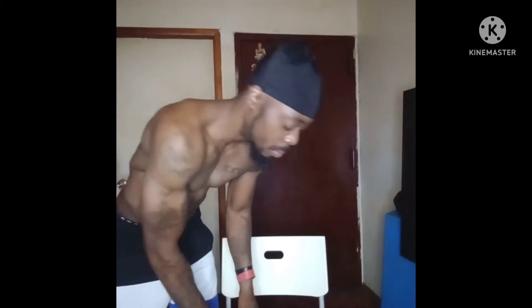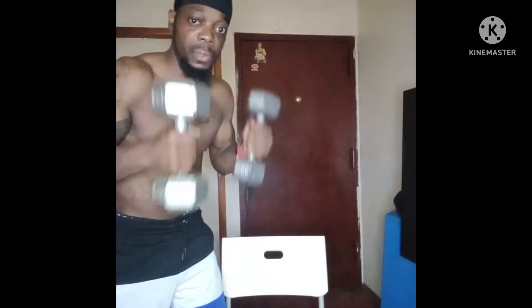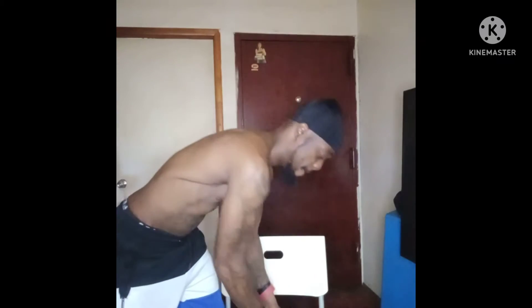So the chair won't move — I'm gonna put two weights on it. Now the chair is secure and I'm gonna start my chest workout.